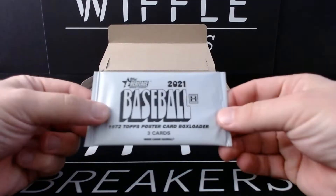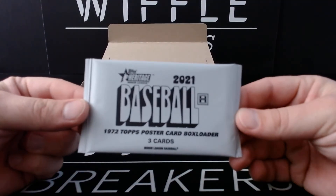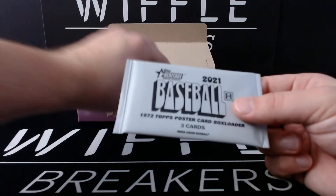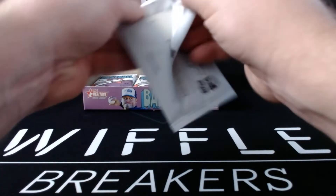The box toppers are hard-sized — I need to tell someone. Yeah, that's what I was going to say. Thank you, Topps. Whoever's idea this was, nailed it. It is apparently three cards in here. 72 Topps Poster Card Box Loader is what they're calling it.